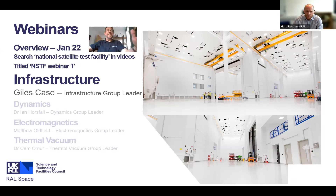Future webinars will cover other topics - dynamics, electromagnetics, and thermal vacuum - as we get more information as the equipment is site acceptance tested and we go through our characterisation period.